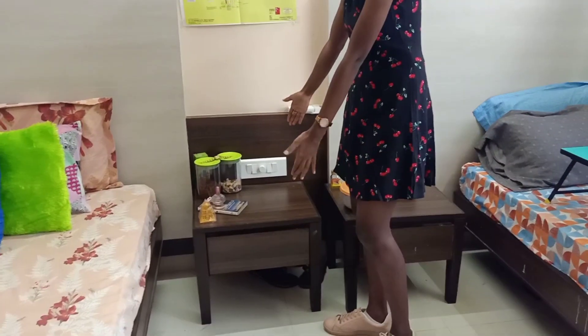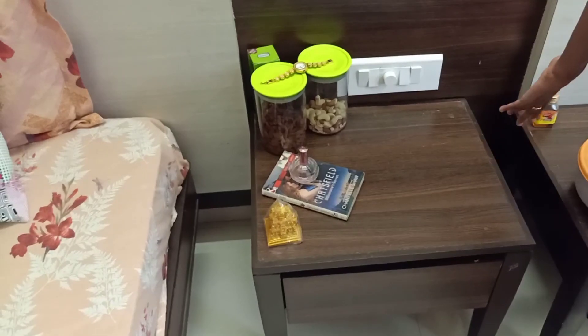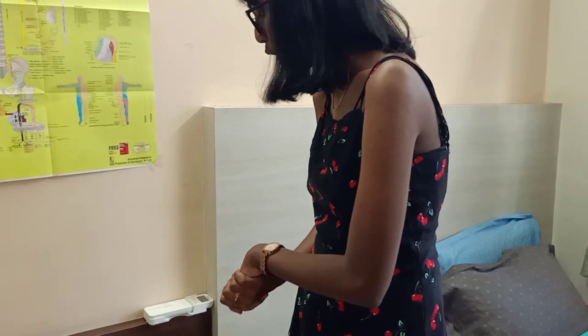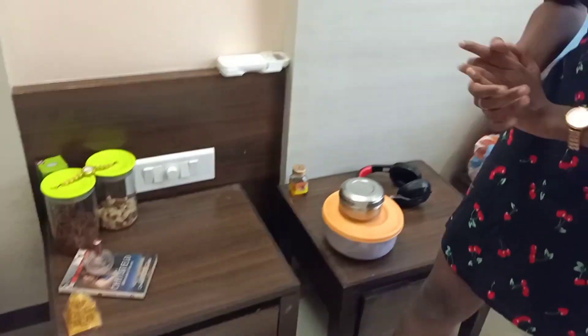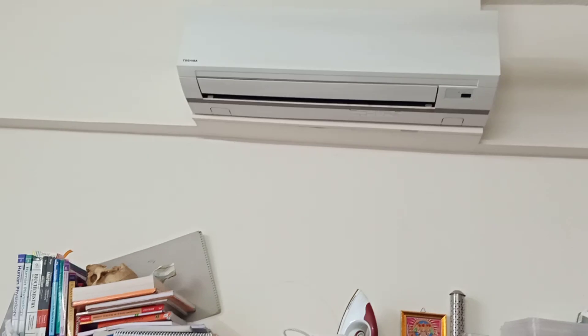Coming towards this small table — again, this is provided by the hostel. I keep my dry fruits here, a book I'm currently reading, and a perfume. And a cute small idol of god. We also have a drawer where I keep personal stuff. This is an AC remote — the international hostel has AC. Though the climate here is not that hot, the hostel has provided it anyway.